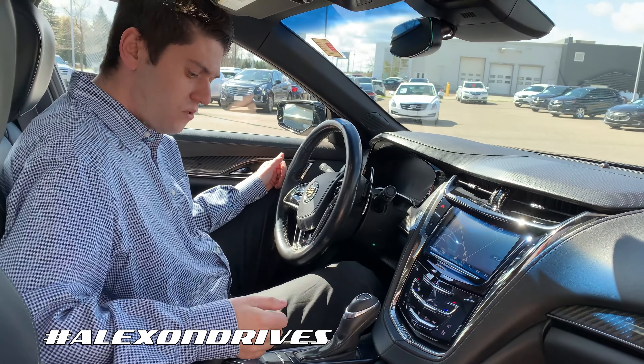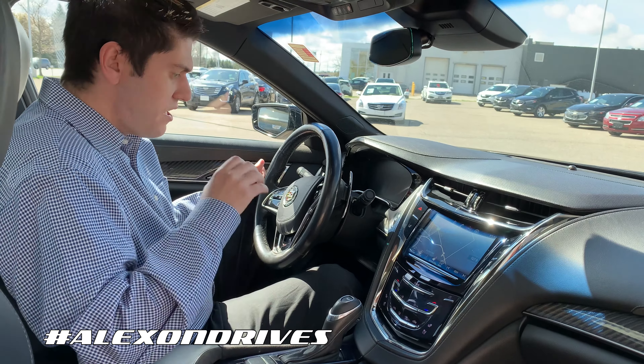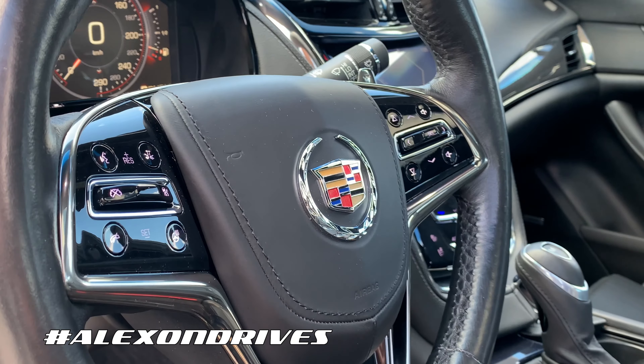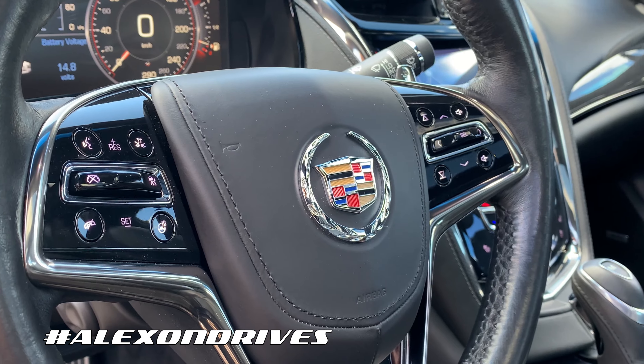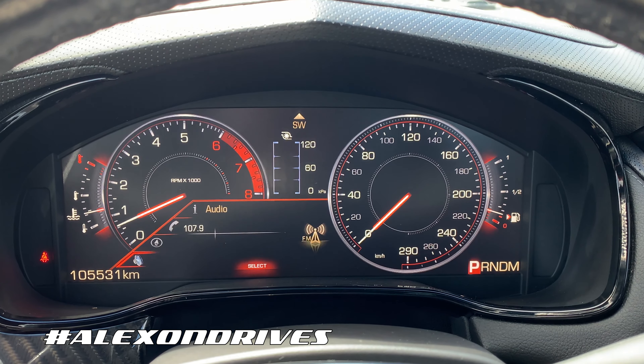Here you get the nice sporty shifter, really nice to grab, and then you have your drive modes. On the steering wheel you have your heated steering wheel and all the controls for Bluetooth and everything like that, and you also have a full digital display.